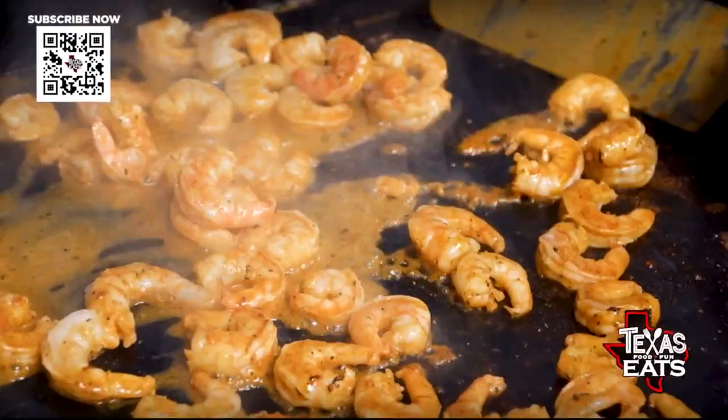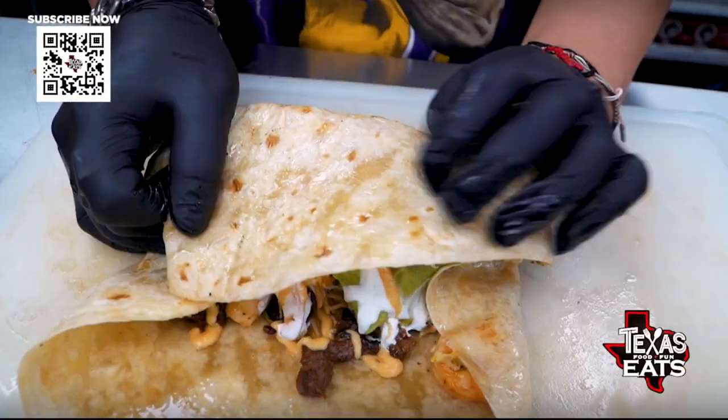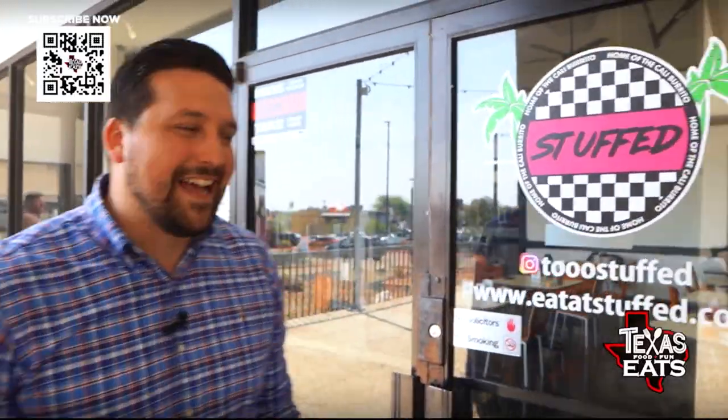Welcome back to Texas Eats. We're here on the northwest side of San Antonio to go inside a restaurant that's serving up Cali-style burritos. Let's go inside.